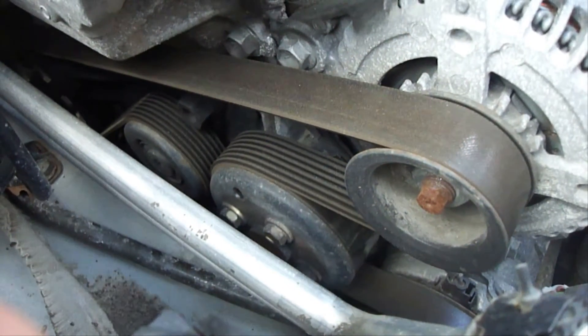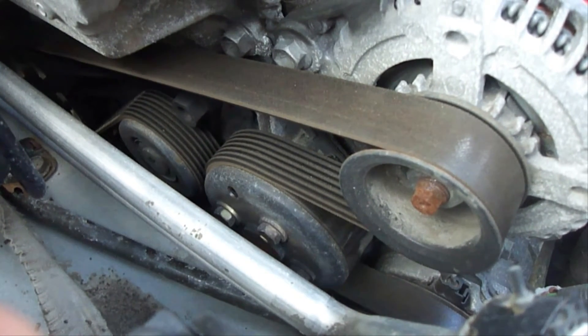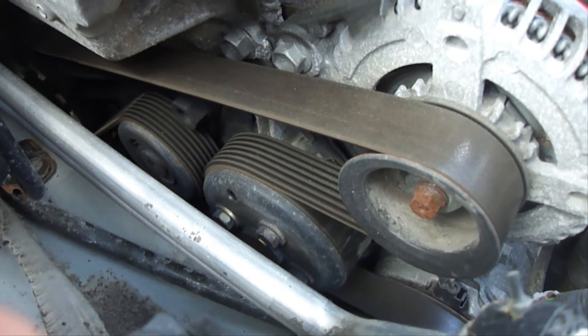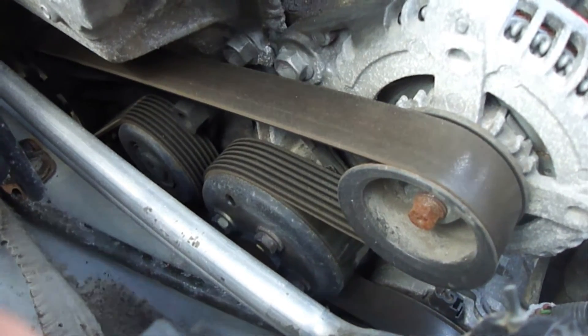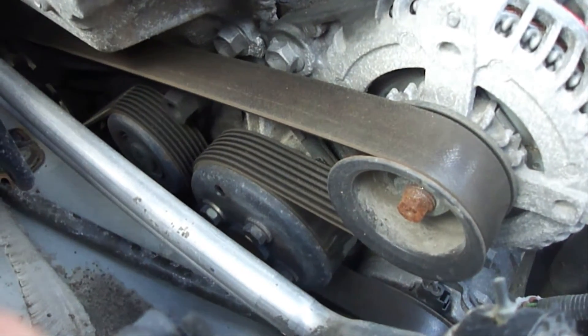If your serpentine belt looks frayed on the edges or you see cracks anywhere on it, then it needs to be replaced. If your serpentine belt breaks while you're driving, then your vehicle will just stop running, leaving you stranded on the side of the road. Most vehicles today will have an automatic belt tensioner to keep the proper tension at all times on the serpentine belt so it doesn't slip or squeal.